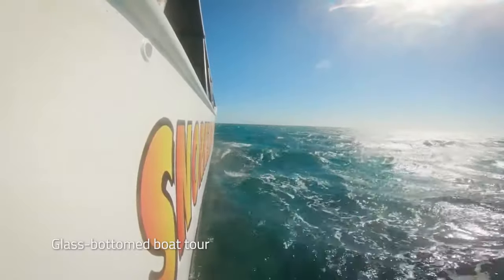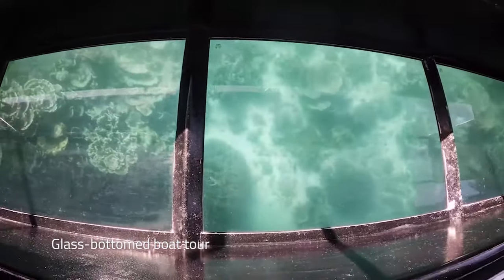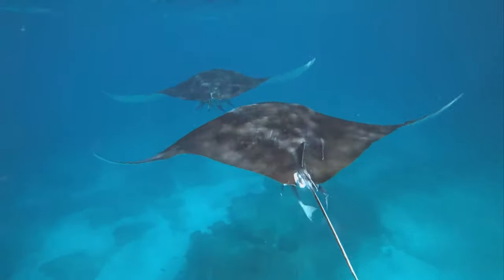If you'd rather stay dry, take a glass-bottom boat tour to observe the schools of manta rays from May to November.